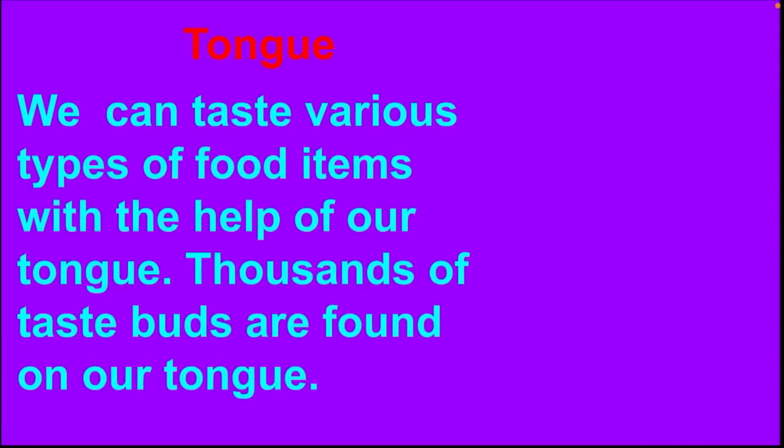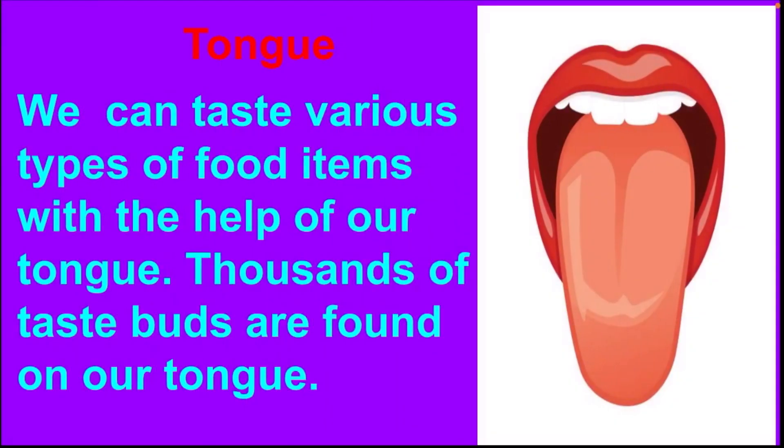Next, we have the tongue. We can taste various types of food items with the help of our tongue. Thousands of taste buds are found on our tongue.